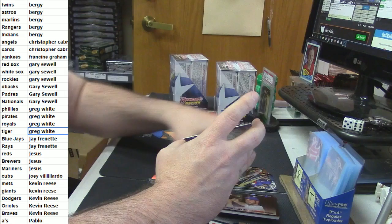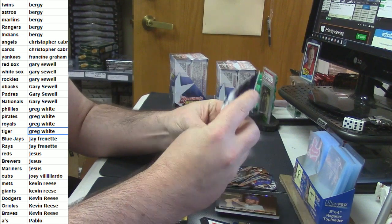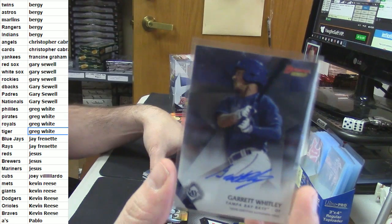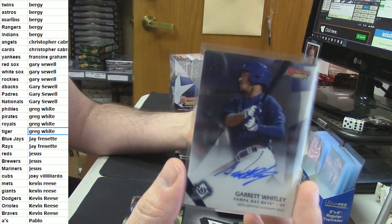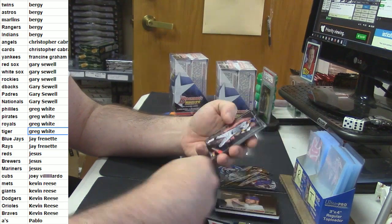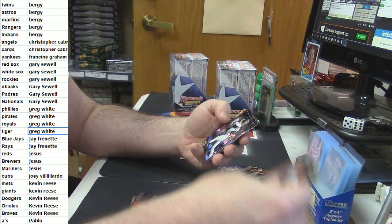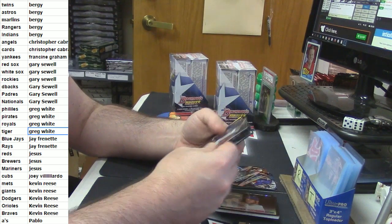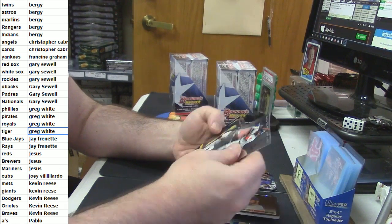For the Tampa Bay Devil Rays, it is Garrett Whitley. Dansby Swanson Refractor. Atomic for Aaron Judge of the Yankees. Goldschmidt Refractor.